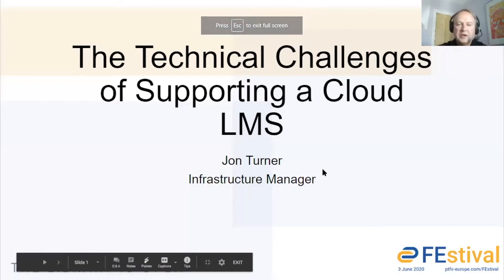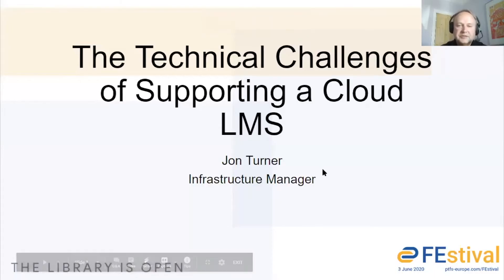Hello there, welcome. My name is John Turner. I'm the Infrastructure Manager at PTFS Europe. In the next few minutes, I'm going to tell you a little bit about the LMS hosting solution that we provide. The title of the talk is Technical Challenges of Supporting a Cloud LMS.